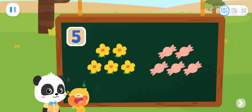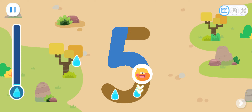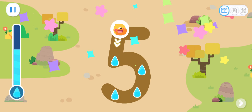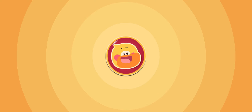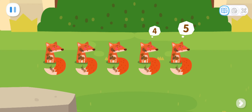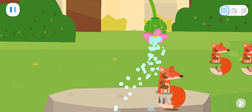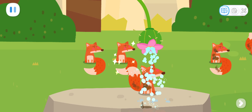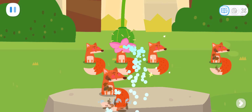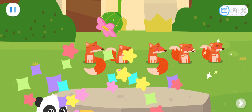Let's help the fox take a shower! Sure! Let's go find some water! Go! Write number five and collect water! Let's collect some more water! One, two, three, four, five! Let's help the five foxes to take a shower! One, two, three, four, five! Yeah!